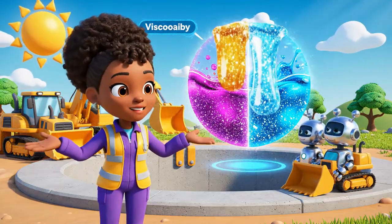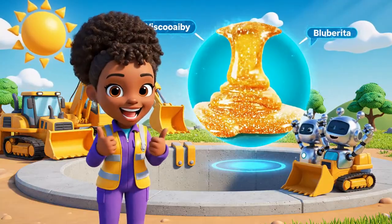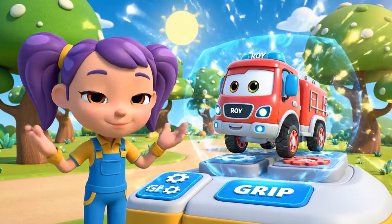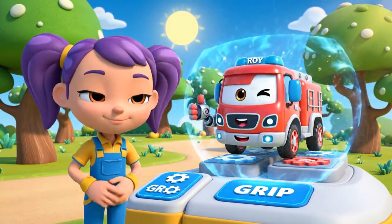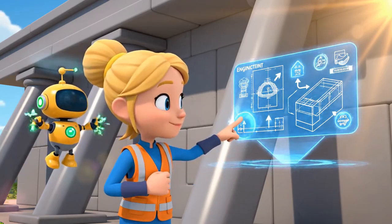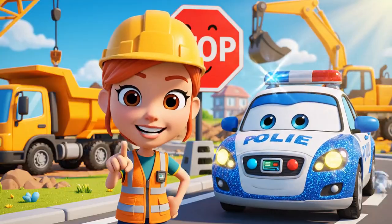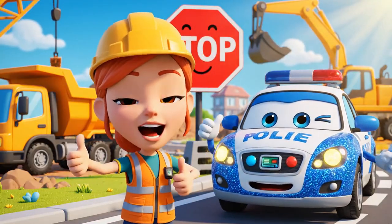Today we learned about viscosity — that's what makes concrete sticky and thick! We also learned about traction. The pads gave Roy support so he wouldn't slip! And we used engineering to build buttresses. The angled beams support the wall! Construction sites can be very dangerous, so never play on a site, and always obey the signs!